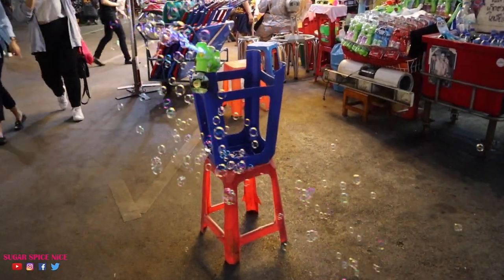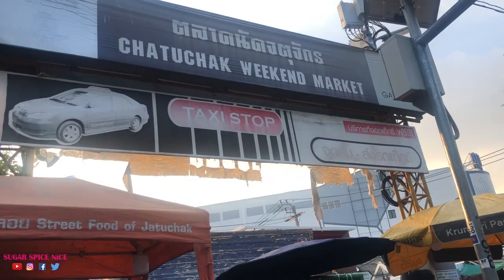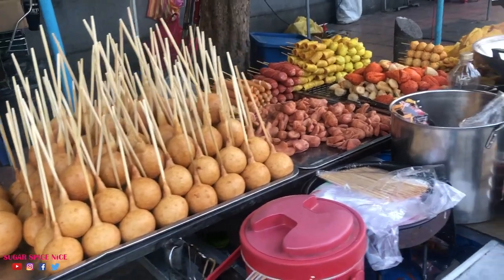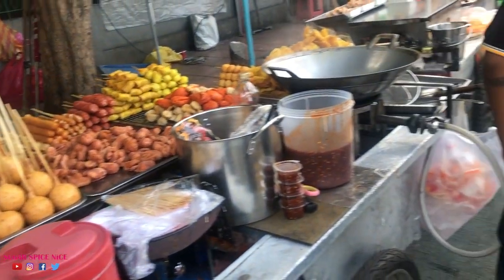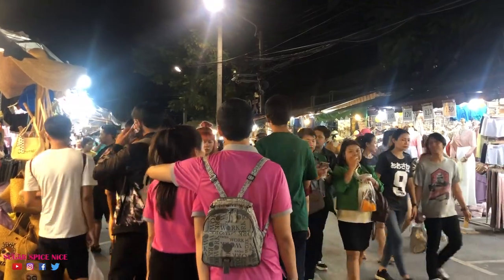Overall, this market is a great place for cheap shopping. I definitely recommend coming here whenever you're in Bangkok. Try to spend an evening here and make sure it's on a weekend — you are definitely going to go home with a lot of bags.